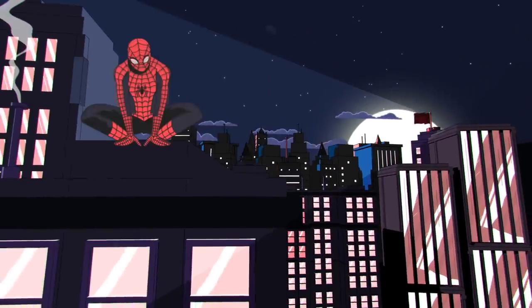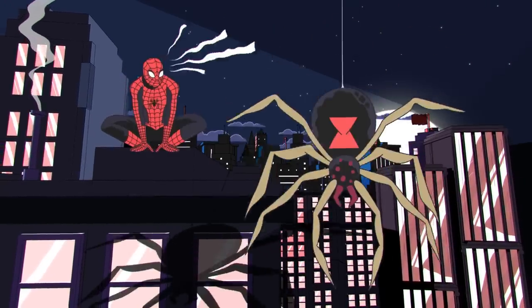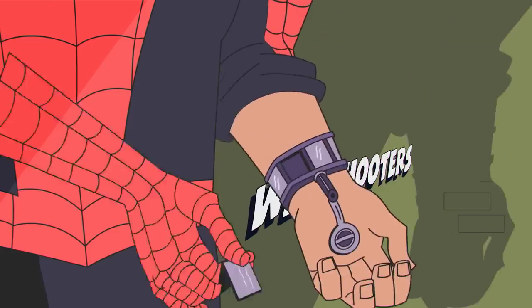Spider-Man does whatever a spider can, except spin his own webs. We can thank the webhead's most iconic invention, the web shooters, for that.